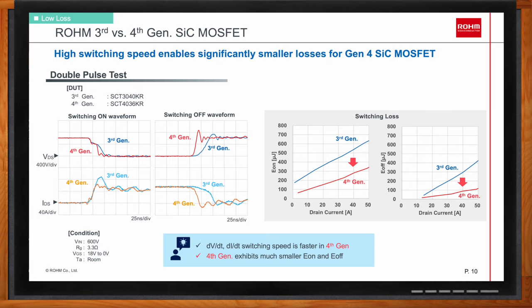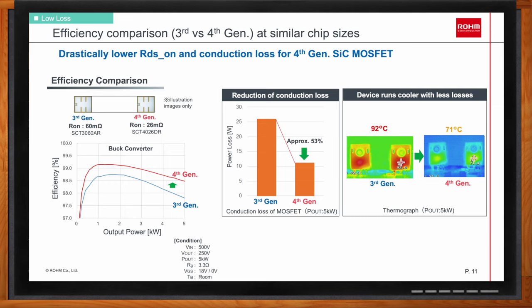For those wanting to replace earlier generation devices with the latest, the benefits depend on system priority. If the application focuses on conduction loss, replacing the older generation device with a new generation of similar chip area is recommended. Because of the improved specific RDS-on, on-resistance is much reduced. In this case, conduction loss could be reduced by approximately half, allowing the device to run much cooler and simplifying thermal management.